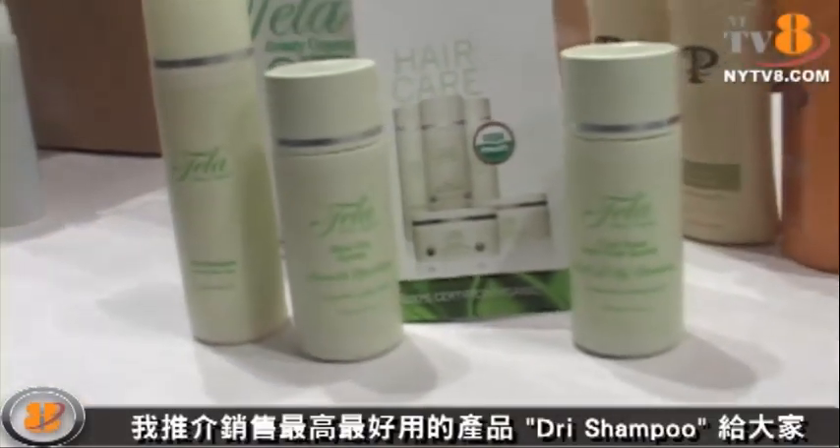Dry shampoo is by far the best-selling product. It's a wonderful product — you spray it on the hair, it leaves the hair shiny, it doesn't make it dull. It revives the hair and gives you all kinds of styling options, so it works as a styling tool as well.